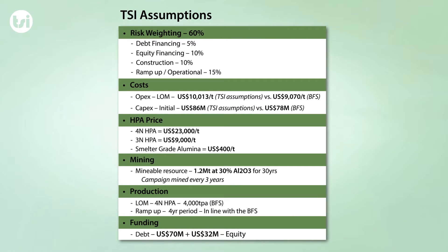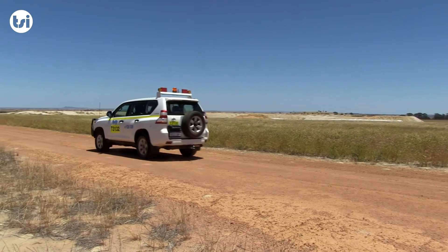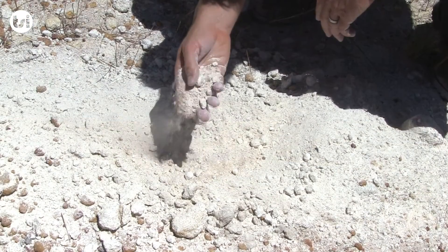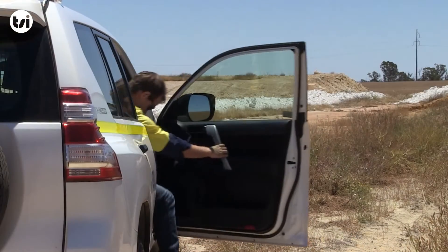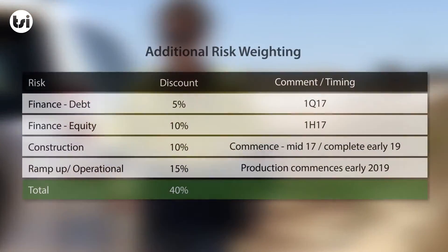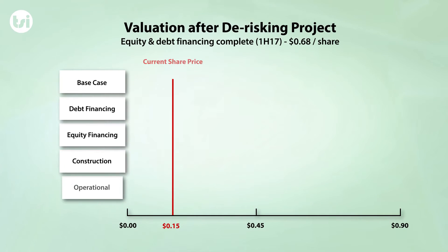The key assumptions explained in further detail include the risk weighting applied to our base case valuation, operating and capital costs, the HPA price, as well as the production rate. Given the current stage of development and Altech's HPA project being the first commercial operation to produce HPA directly from kaolin, we have assessed and added an additional risk weight into our valuation.